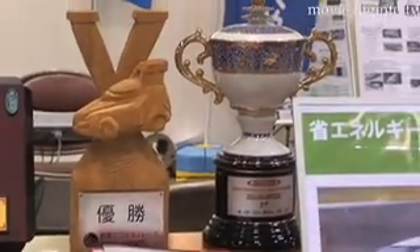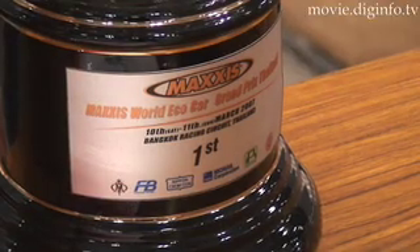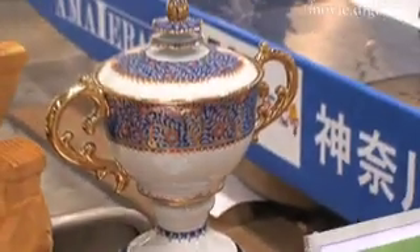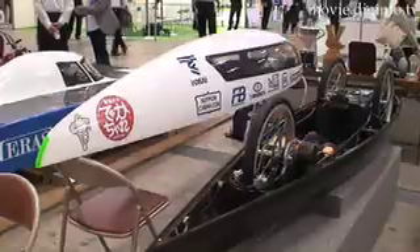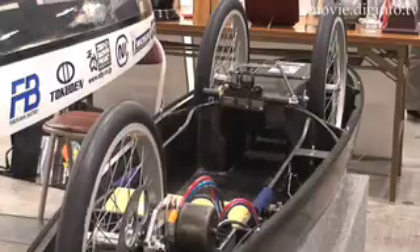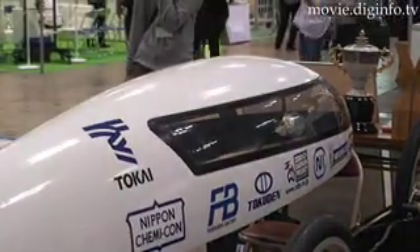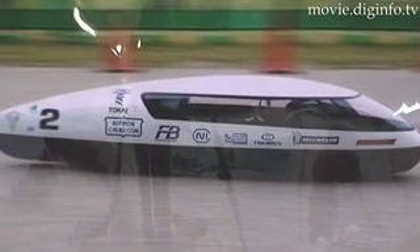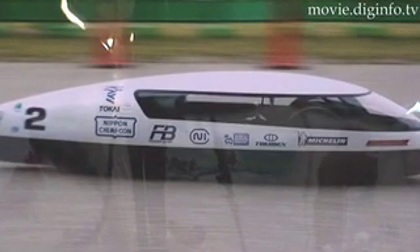Toka University's electric vehicle has won the competition for four straight years beginning in 2004, setting new records along the way. Faraday's MAGIC II achieves superior aerodynamics with its flowing, smooth body and features minimal air resistance with an extremely small front profile area measuring just 0.27 square meters.